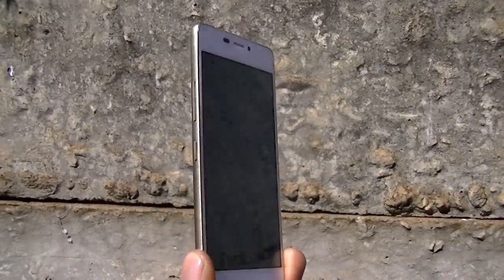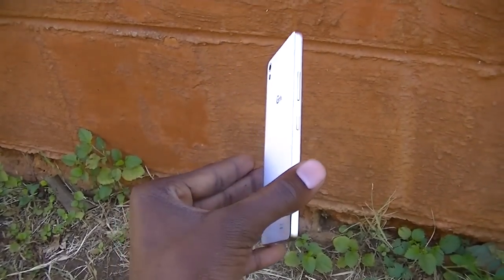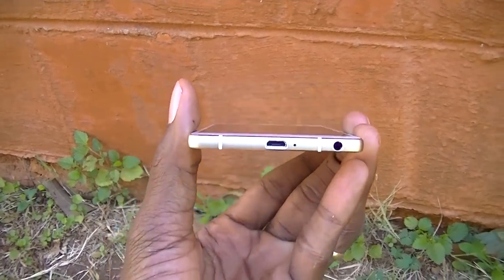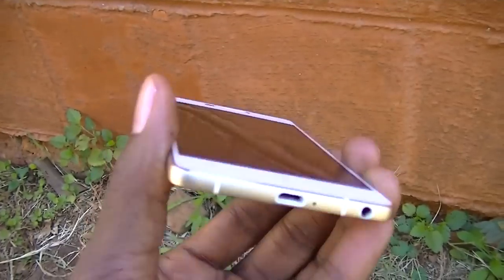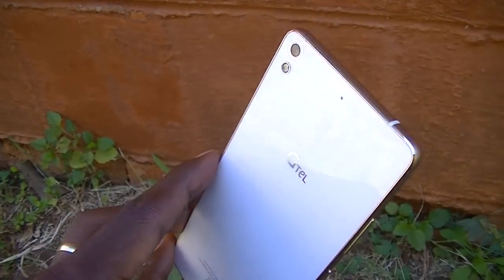The design of the SL 5.1 is elegant, to say the least. The golden metal edge around the phone gives the device a premium look. The SL 5.1 is a good device to look at, perhaps because of the slimness. The device is just 5.1mm slim. Not only that, the phone is also very light, weighing a mere 100 grams.